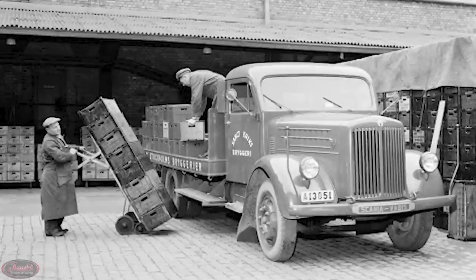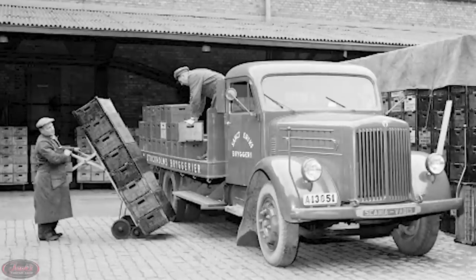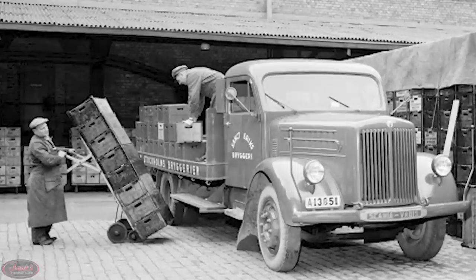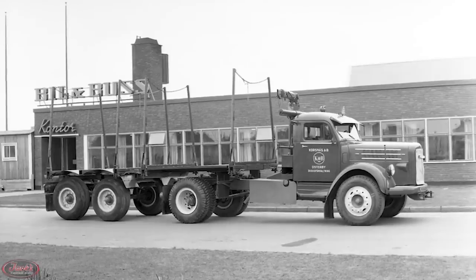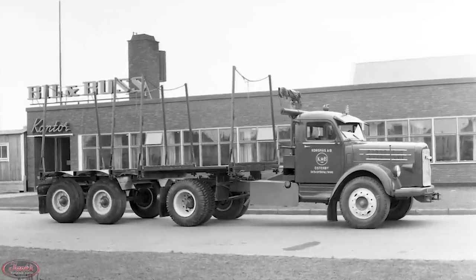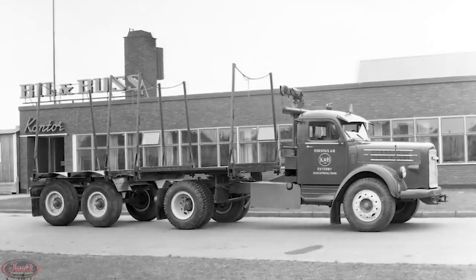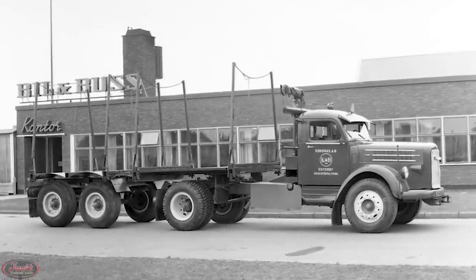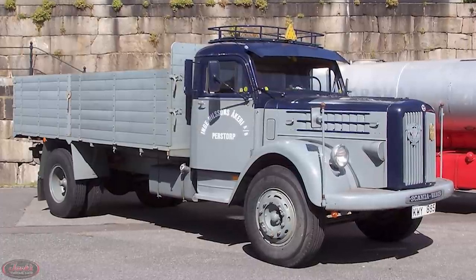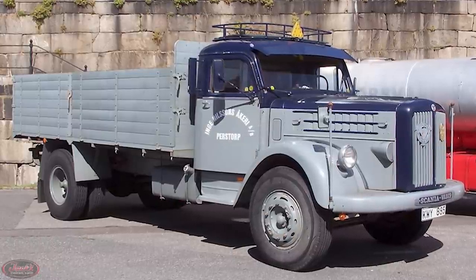Presented as the first Scania Vabis truck to have a proper name, the L51 promoted payload capacities of five to six tons and featured four-cylinder engines. The following spring in 1954, the final development of Scania's six-cylinder engines with larger displacements were launched. This time, the trucks took on new names as the L71 Regent and also received air braking systems, which would later be followed in 1955 with another fancy new feature, power steering.